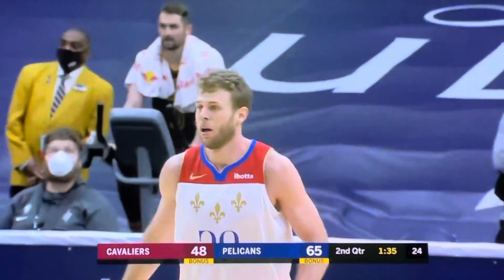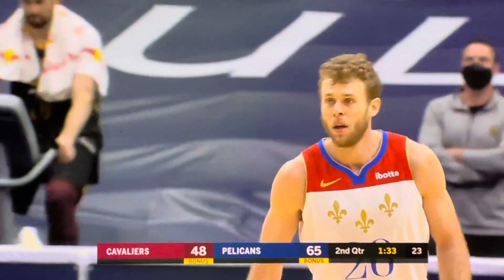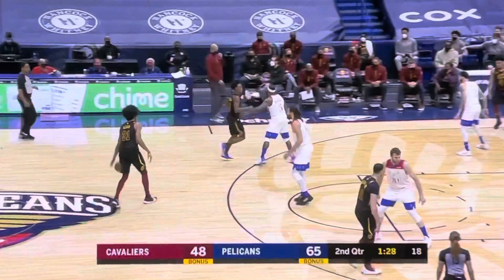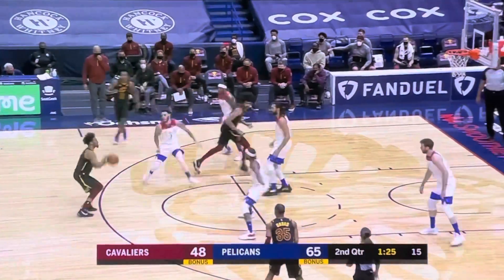That's a good job of being patient and taking advantage of his size that he has over Okoro. Anybody else gets a whistle. The Pels now with a 17-point advantage.